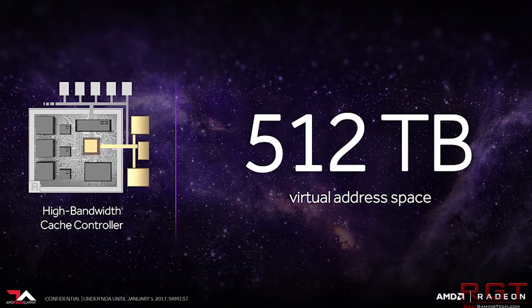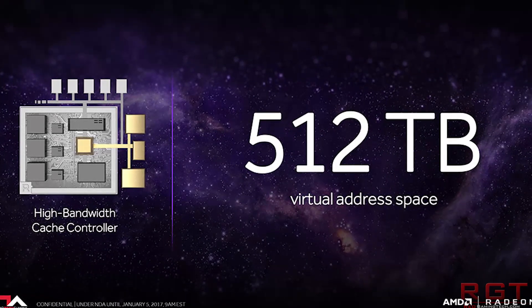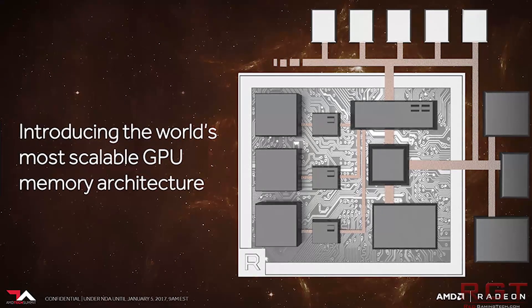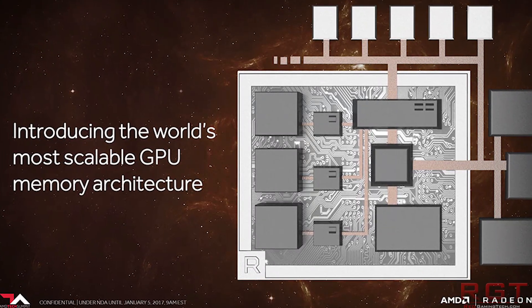As it's probably ingrained into your brains right now, the Frontier Edition does run at 1600MHz, so I'm very curious to see if Vega XTX has drastically higher clocks.